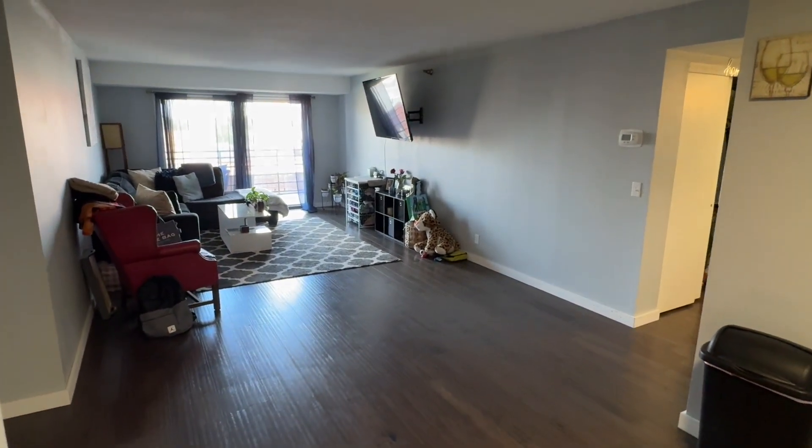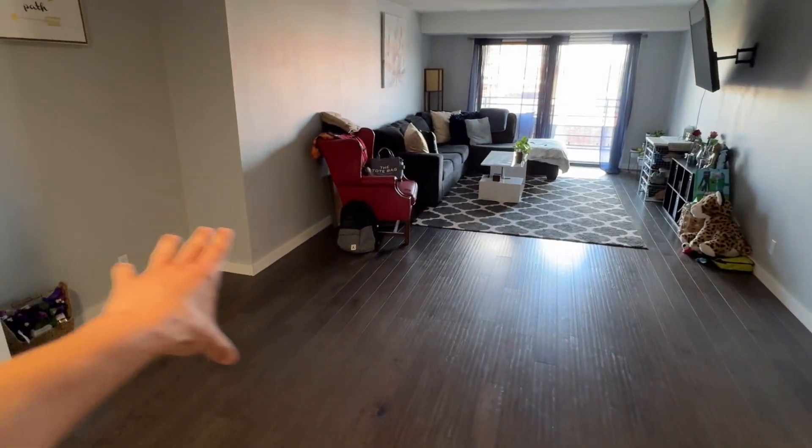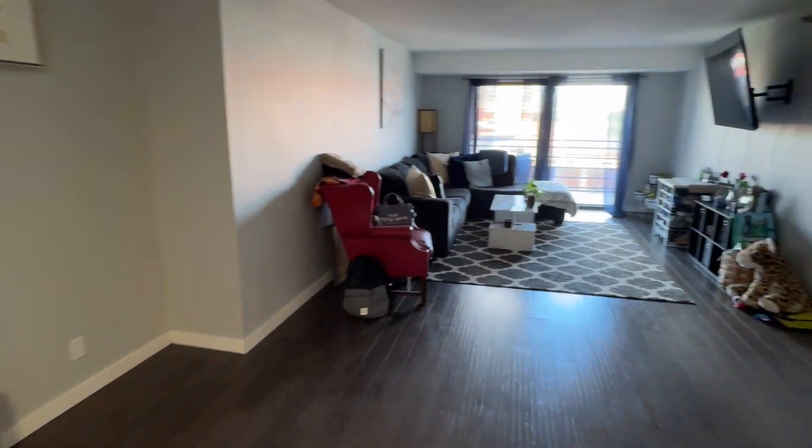The kitchen flows seamlessly into the dining, like I mentioned. So you can set up your table right in the center of the room here if you'd like. You do have kind of a little cutout there, which is pretty neat.